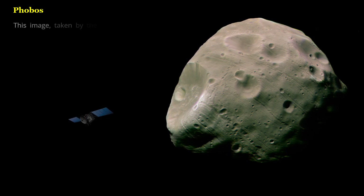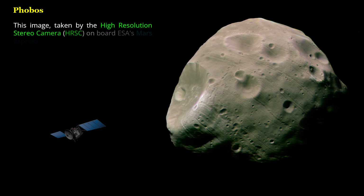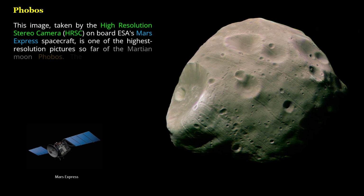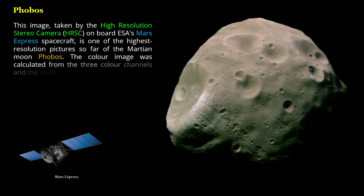This image, taken by the high-resolution stereo camera (HRC) on board ESA's Mars Express spacecraft, is one of the highest-resolution pictures so far of the Martian moon Phobos. The color image was calculated from the three color channels and the nadir channel on the HRC.